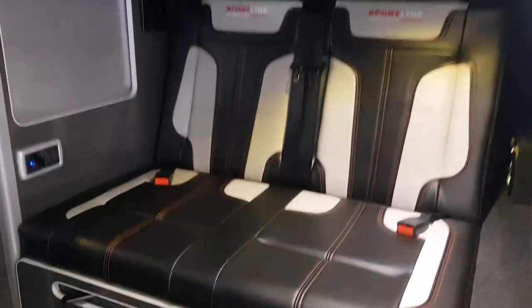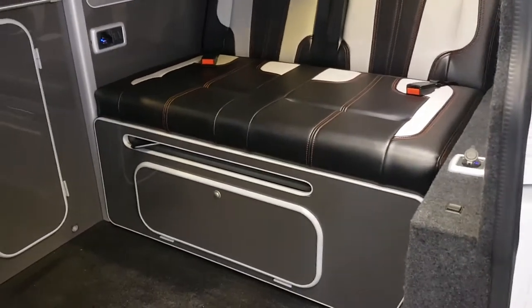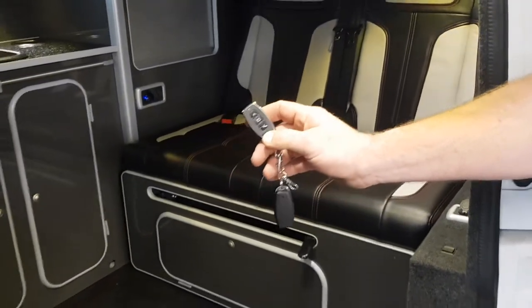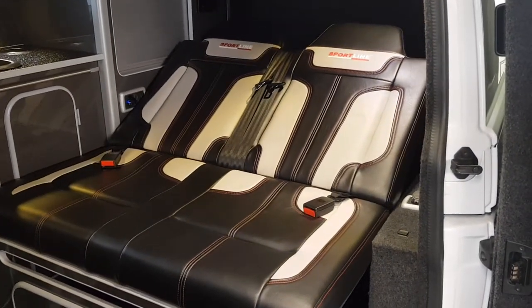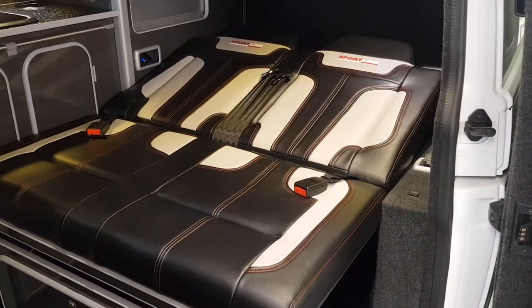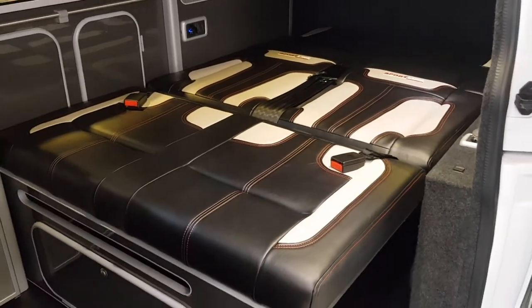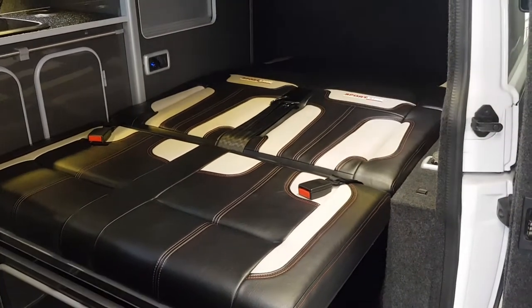Everything's wired up to the leisure battery. We've got an M1 crash-tested rock and roll bed which is fully electric — no need for pulling any handles to operate this. All we need to do is unlock this handle, which then unlocks the bed. You can then press the remote control and the bed moves fully on remote control. The creak is just the leather seats — they're all brand new. When you want it back up again, you just press the button and the bed will go back to a seating position.